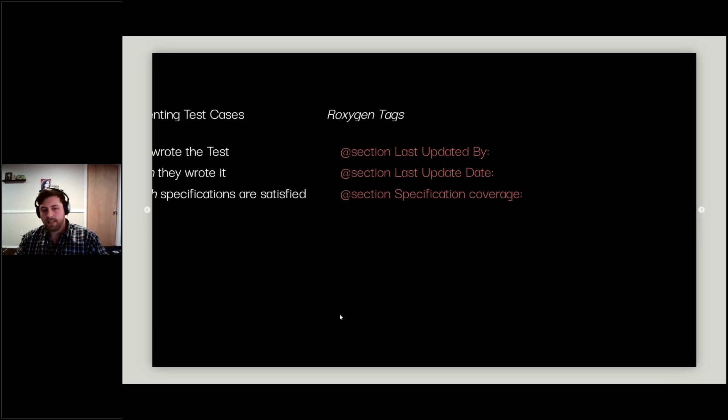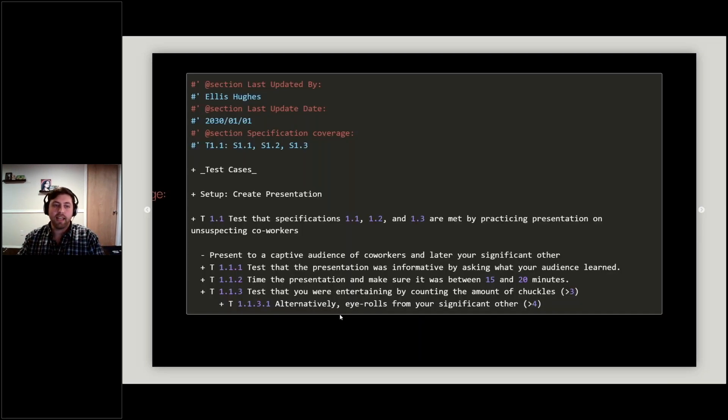When documenting test cases we capture who wrote them, when, and which specifications are being satisfied — using roxygen tags: `@section Last updated by:`, `@section Last updated date:`, and `@section Specification coverage:`. For my presentation example, the test case setup creates the presentation, then tests that it was informative by asking the audience what they learned, confirms it was 15 to 20 minutes long, and tests it was entertaining by counting chuckles from the audience.